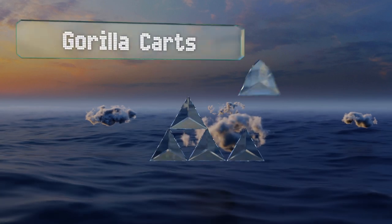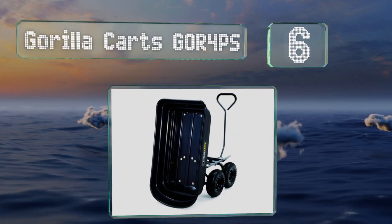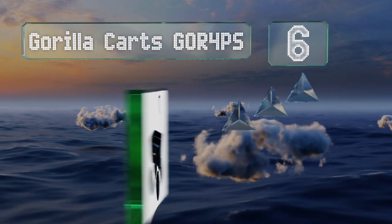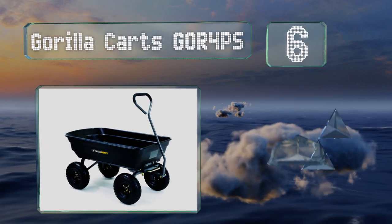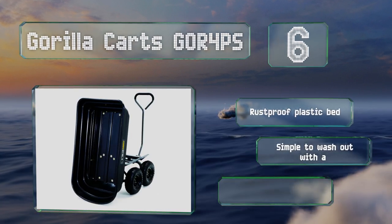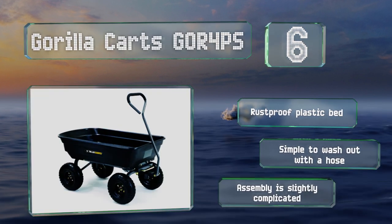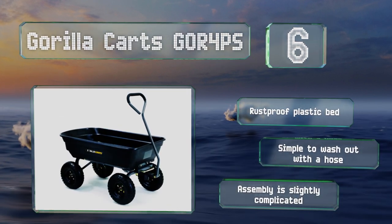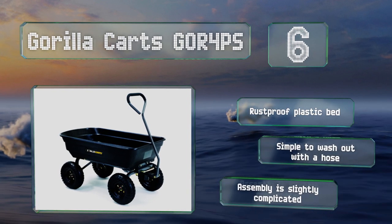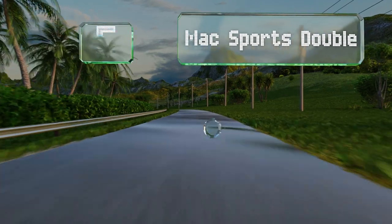Moving up our list to number six, the Rugged Gorilla Cast GOR4PS is designed for heavy-duty jobs and can hold an impressive 600 pounds. A tilt-to-dump feature makes for easy unloading, and padding on the grip keeps your hands from getting sore during a hard day's work. It's equipped with a rust-proof plastic bed and is simple to wash out with a hose. However, assembly is slightly complicated.